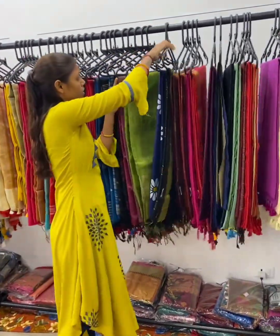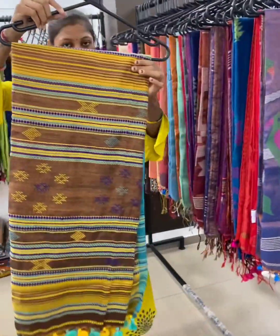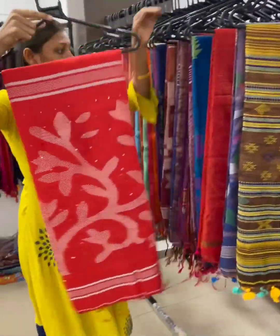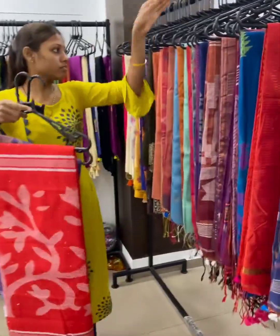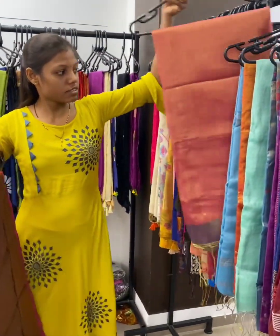Hand painted pieces are available. Jamdani is on top — the new collection is on tissue fabric. This is a different variety, especially if you are shopping for weddings. Affordable range with more colourful shaded options available.